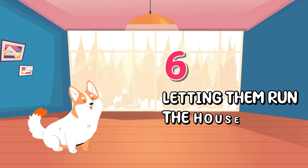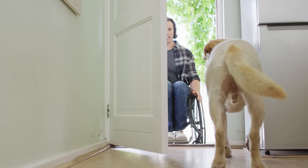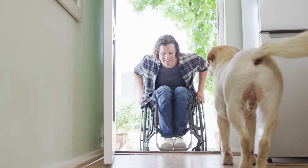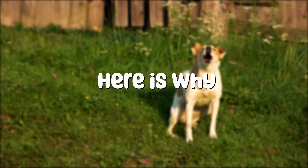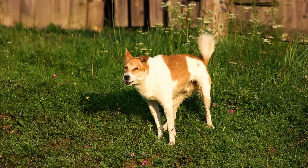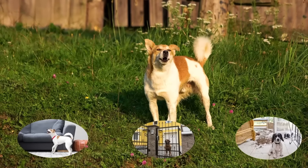Number six: Letting them run the house. While it might seem like you're a loving pet parent by letting your dog run the house, this can lead to behavioral issues and confusion about their role in the family. When your dog runs the house, they may develop behavioral problems such as excessive barking, guarding behaviors, or accidents indoors.